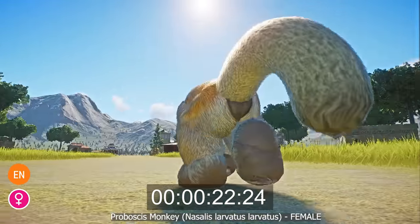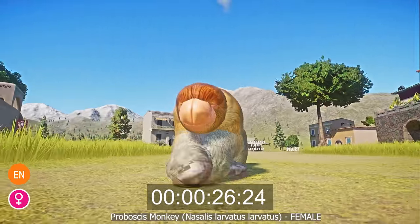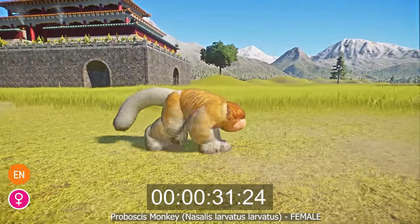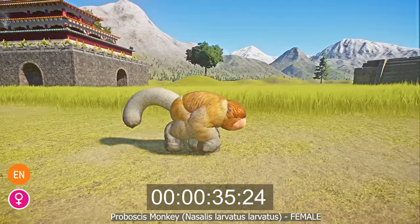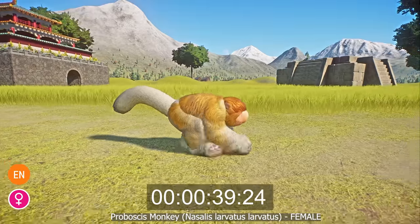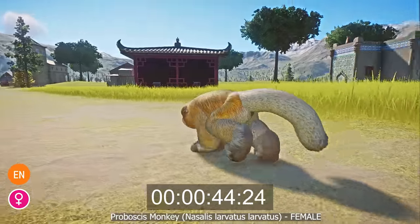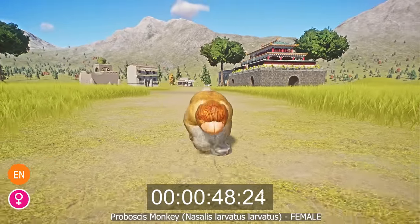Males have a distinctive elongated nose that hangs down over their lip. Females do not have this pronounced feature, although their noses are still quite prominent for primates. Males and females differ in size, with males averaging 26.4 to 30.4 inches tall and weighing between 35.2 and 49.5 pounds, and females measuring 21.2 to 24.8 inches and weighing between 15.4 and 26.4 pounds.